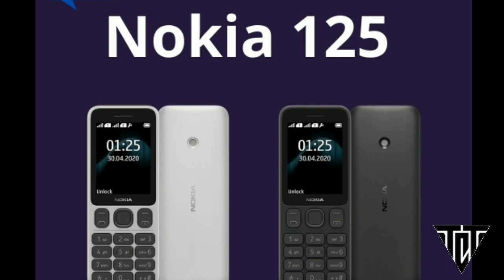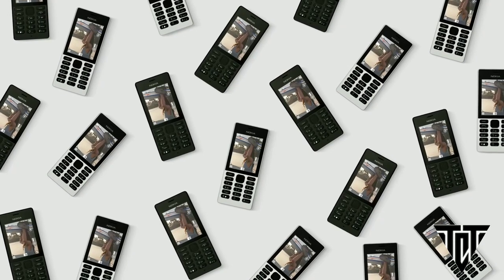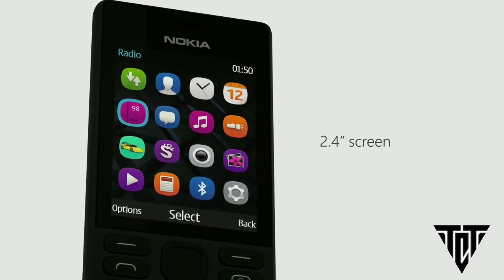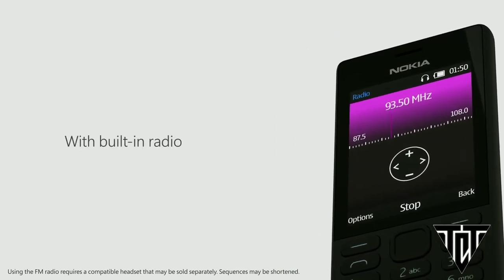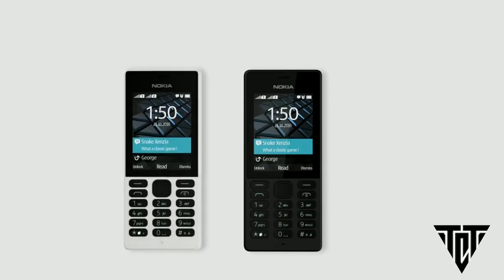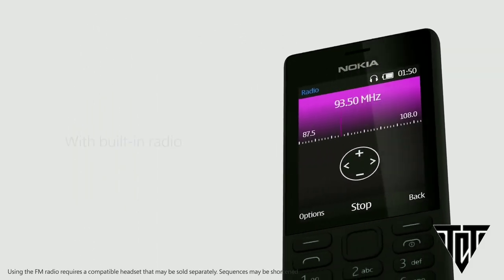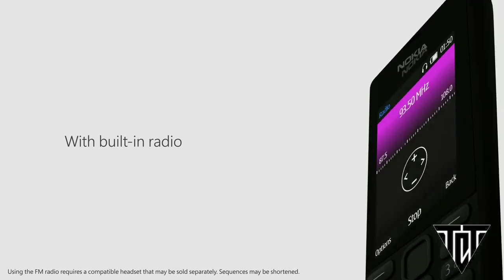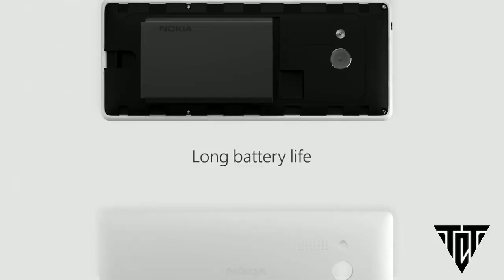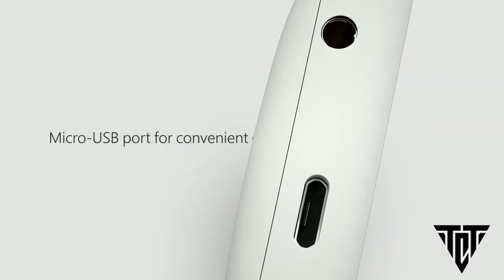Both devices come with a nice long design to make space for the big 2.4-inch screen and bigger case. Sadly, the Nokia 125 doesn't come with a camera on the back, but it has a flashlight. Both phones use the well-known Series 30 Plus feature phone OS, with specs including 4 MB of RAM, 4 MB of expandable internal storage, a 1020 mAh removable battery, FM radio, and a 3.5 mm headphone jack.